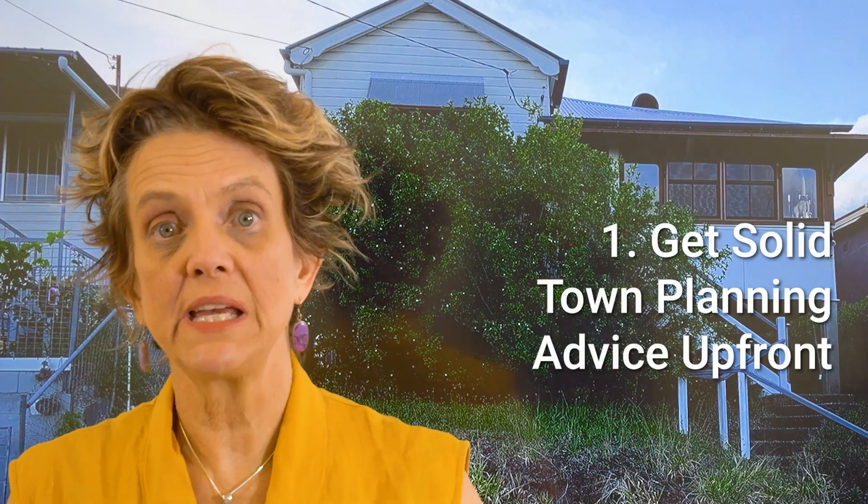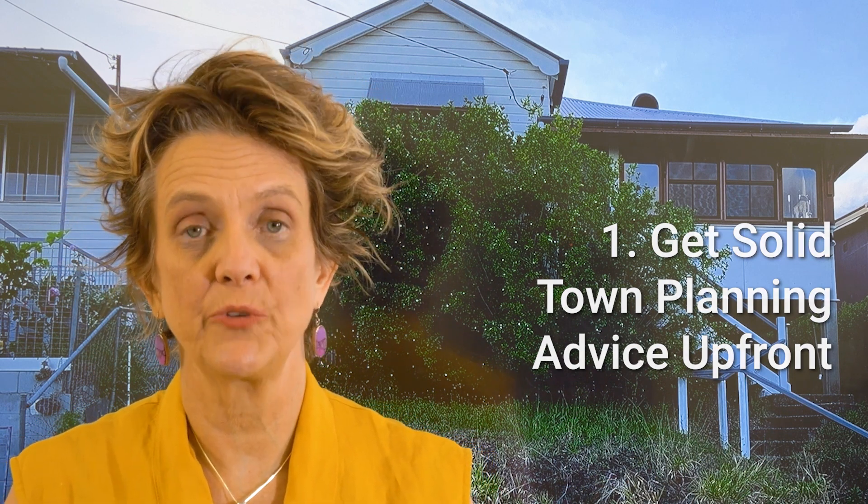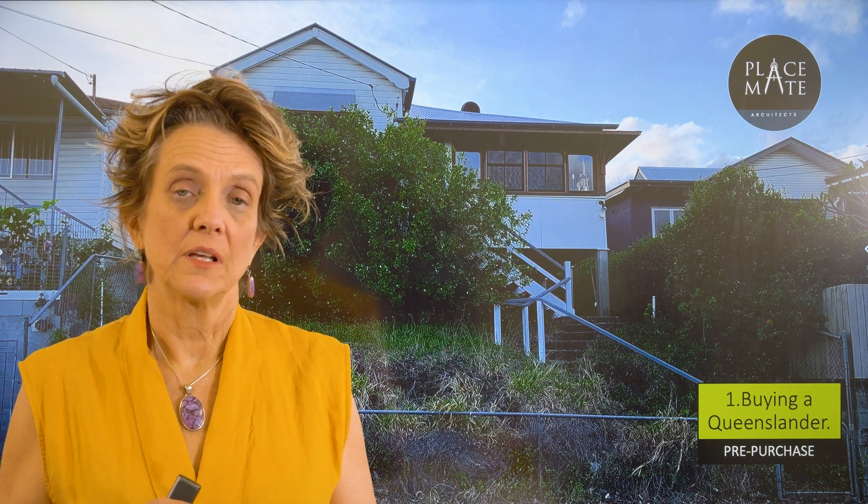If you're buying, please get a pre-purchase inspection including really detailed town planning advice, because certain areas are very strict. This house is in West End — it's got some of the most stringent town planning character rules that you can have.